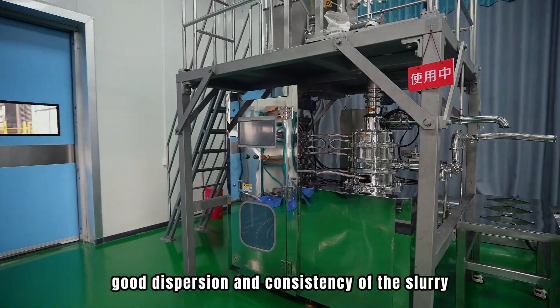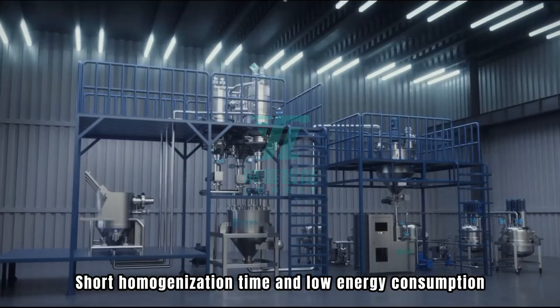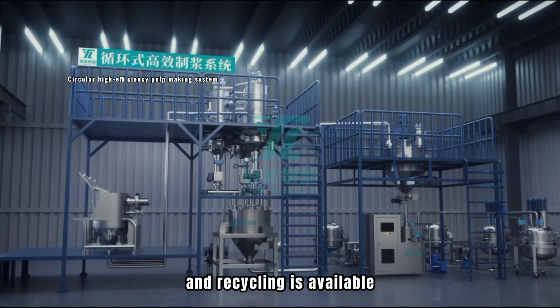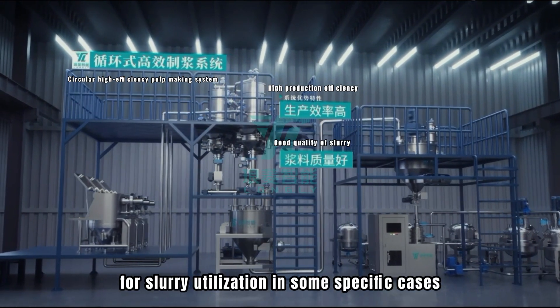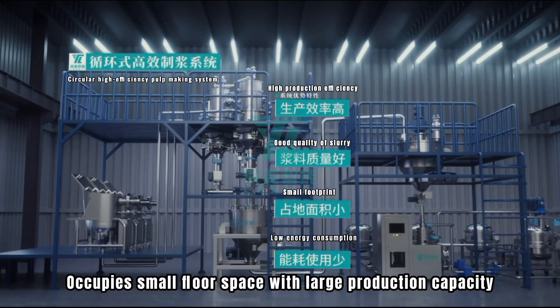It provides good dispersion and consistency of the slurry, with short homogenization time and low energy consumption. The slurry can be tested for performance at any time during homogenization, and recycling is available for slurry utilization in some specific cases.